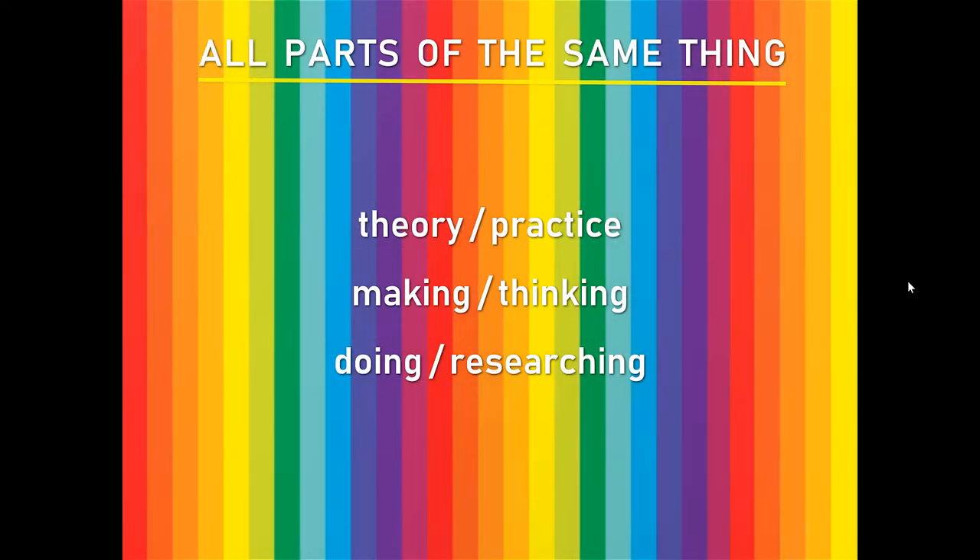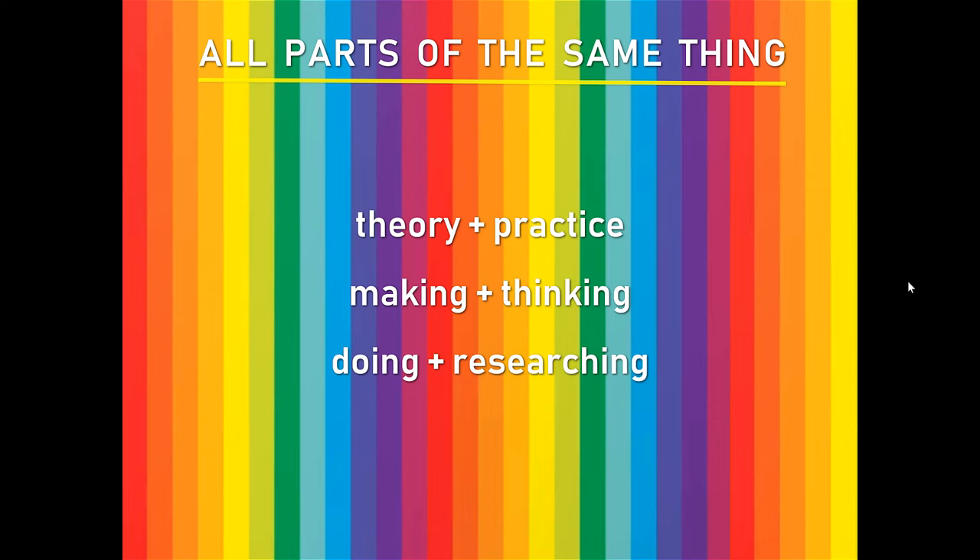Other people want to be engaged in different kinds of ways. At Creativity Everything, we like to think of everything as all parts of the same thing. So what you might refer to as theory and practice, or making and thinking, or doing and researching — they're all parts of the same thing. I've shown them here with a slash in between, but actually a plus sign works better. Even better is the equal sign: so theory is practice, making is part of thinking, doing is researching.